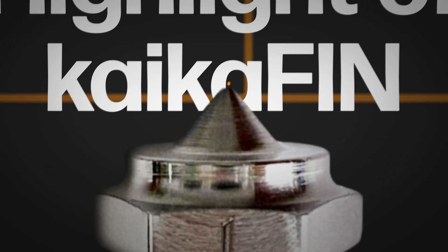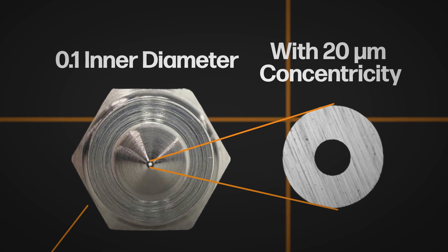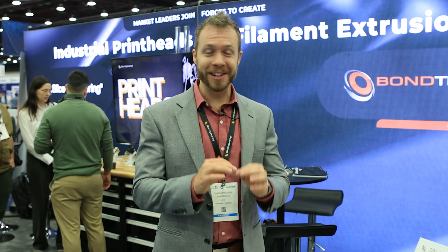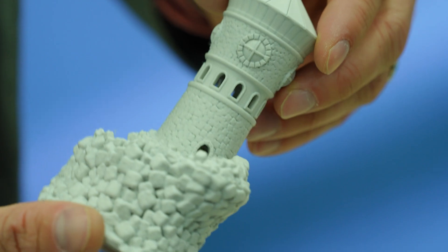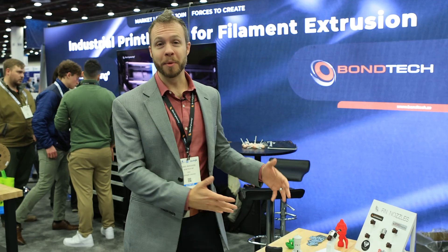The highlight of the Kaika Fin nozzle that we're launching today is its 0.1 nozzle orifice. If you've never used a super tiny nozzle before — maybe you've used a 0.2 perhaps — this is a 0.1, even tinier, even smaller, and it can do really high precision, super tight, very clean prints.